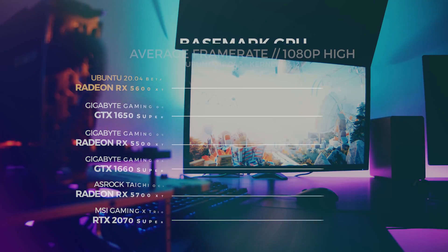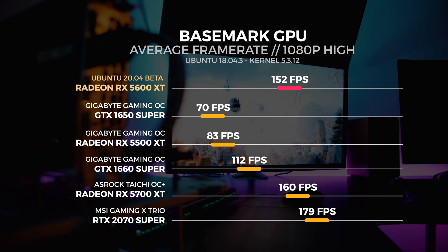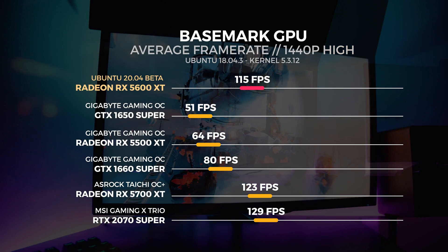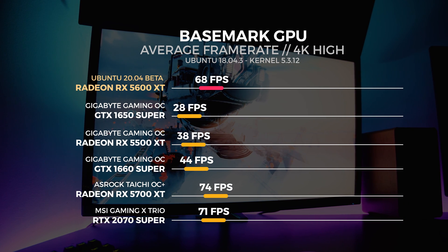Let's move on to the last benchmark — Basemark GPU. Basemark GPU is a benchmarking utility for Linux, Windows, and macOS available from the Basemark website. It gives us a great indication of Vulkan performance since the 3D engine has been designed from the ground up with Vulkan and really takes advantage of your GPU. We performed all tests with the high preset. The 5600XT scores 152 fps at 1080p, 115 fps at 1440p, and 68 fps at 4K.